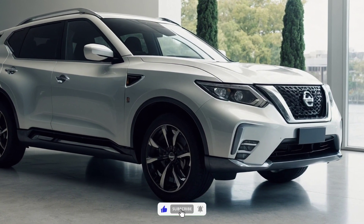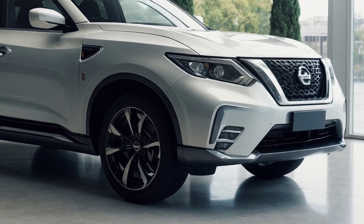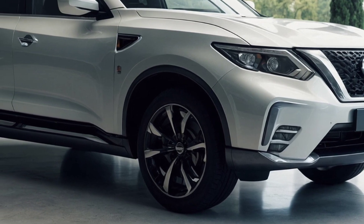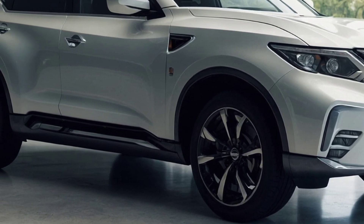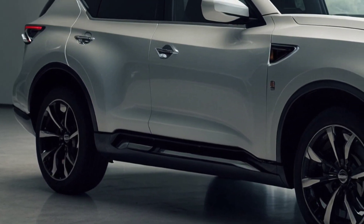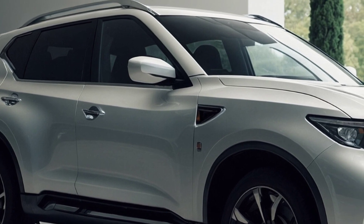Spy photos shot in the US also suggest that the updated Rogue will have changes made to its rear bumper. The surfaced pictures feature a new 19-inch alloy wheel design. A 12.3-inch infotainment touchscreen is also expected to be included in the updated Rogue — a feature already available on Japanese-made X-Trails but not on US-made Rogues.